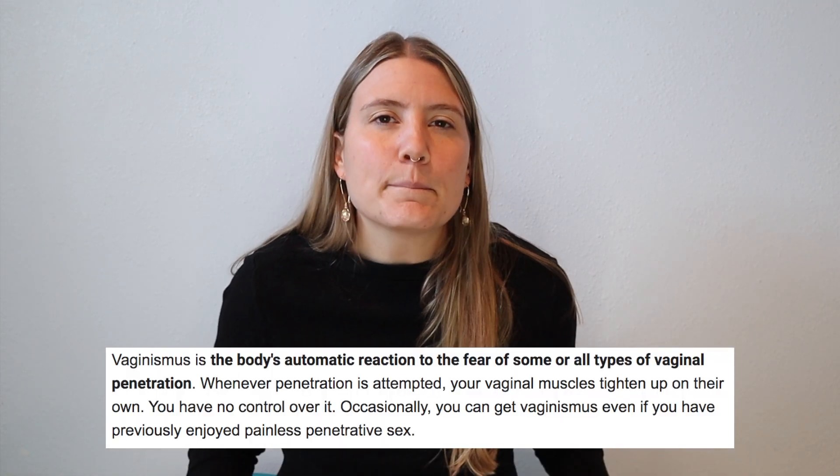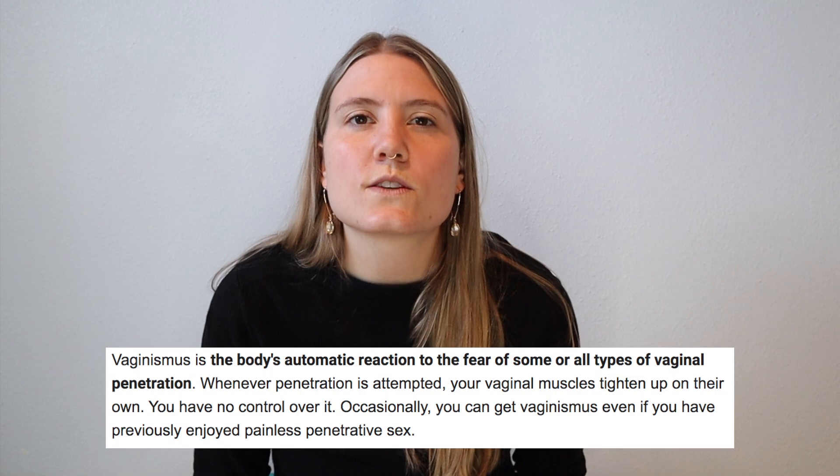Finally, septate hymens aren't always so visible—they can be located deeper in the vaginal canal as opposed to right at the vaginal opening. So don't rule this out unless you've had a provider perform a thorough exam where they are manually sweeping the vaginal canal in search of that potential hymenal tissue.